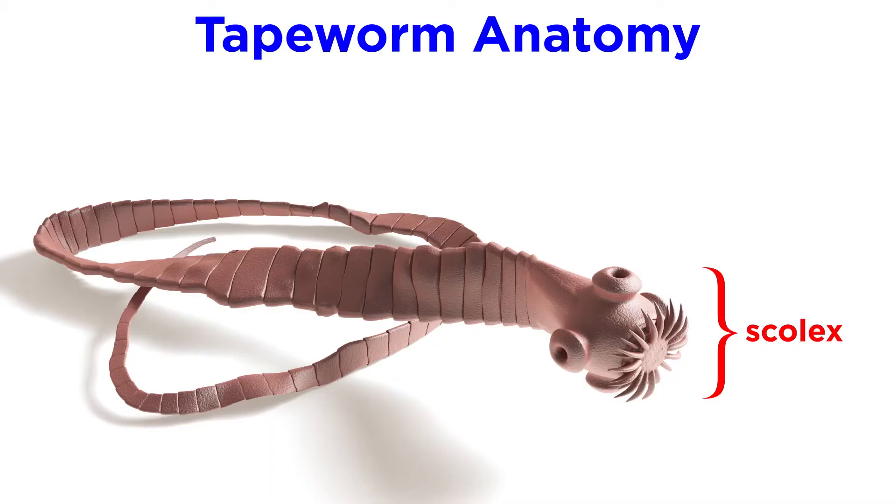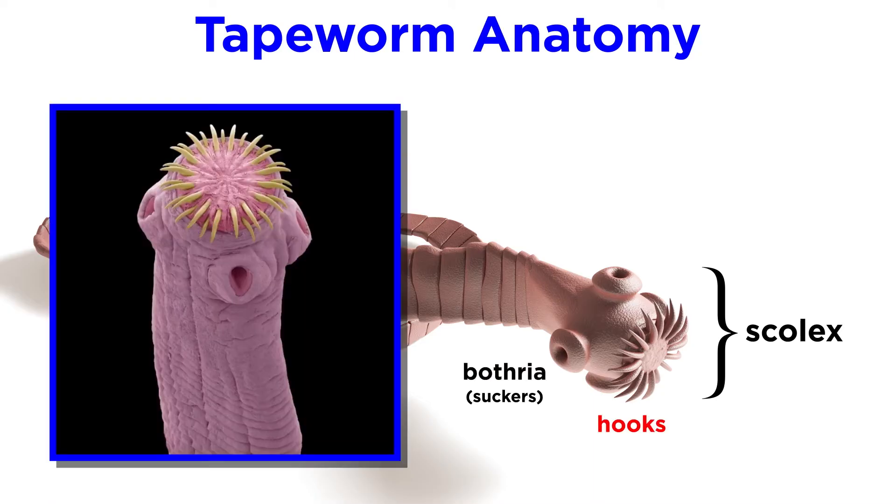Their bodies begin with a head-like scolex, or holdfast, with two attachments called bothria, or four suckers that it uses to attach to its host. These scolexes are often also armed with hooks or spiny tentacles.